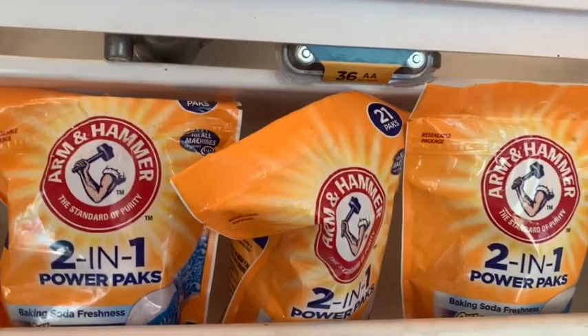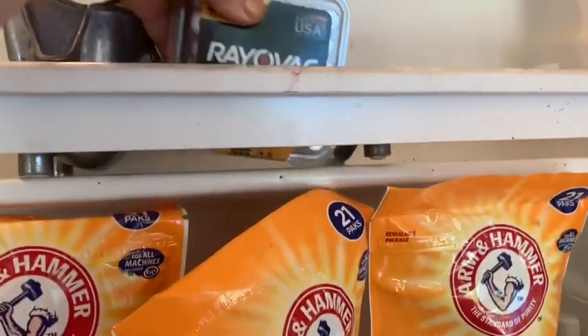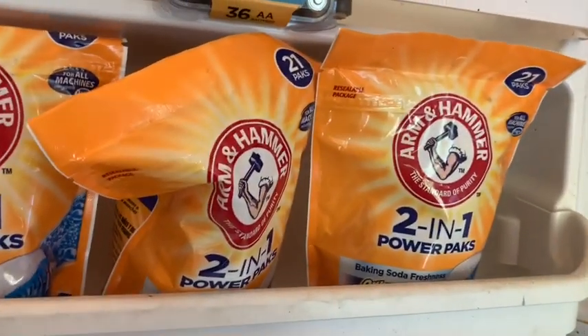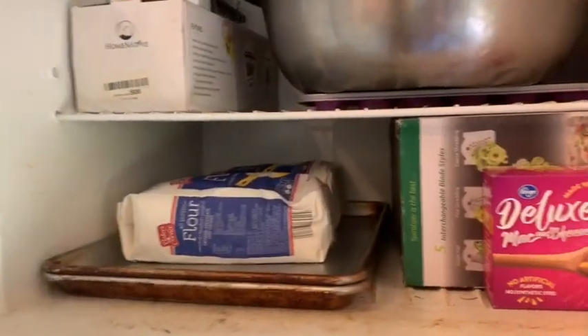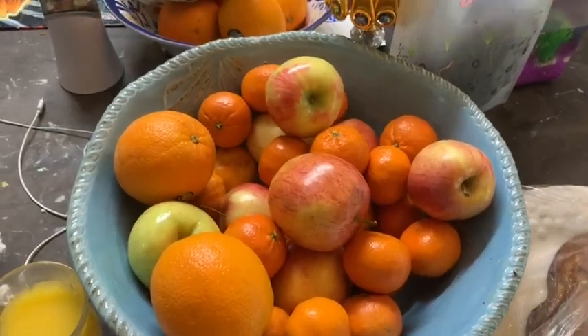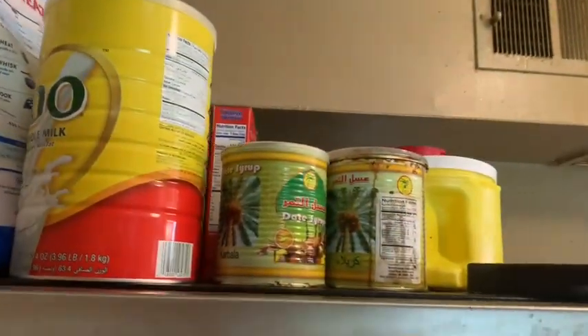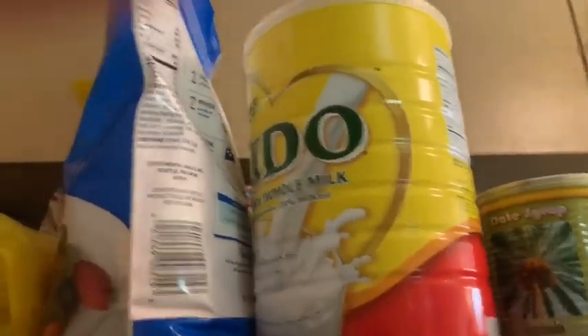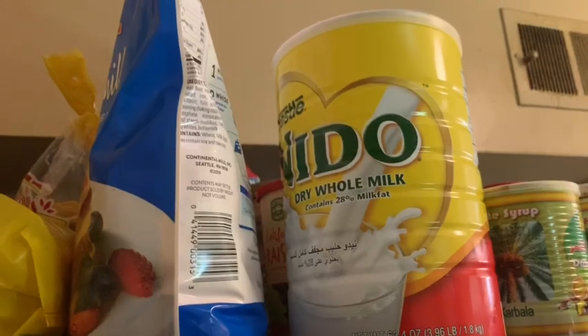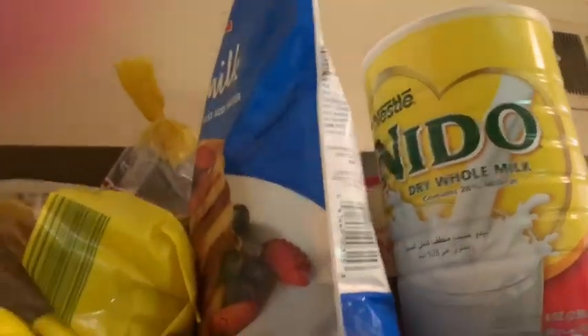That's non-food items down there — laundry detergent, batteries, flour, another box of macaroni, more fruit for the children, some sugar, some date syrup, and some whole dry milk. That large canister was over $40 each. I got two of those from one of the Arabic markets.